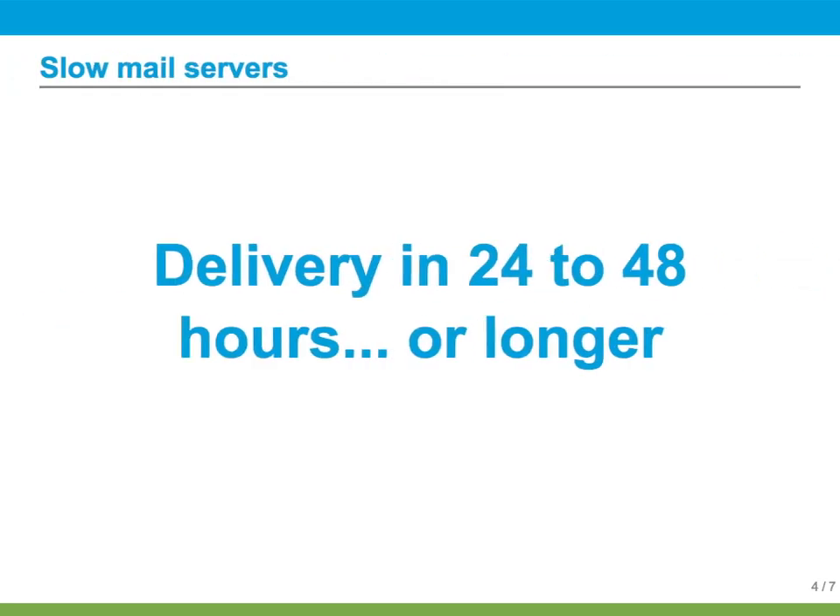Another source of problems is with the mail server itself. Even if the server responds, it might respond slowly or maybe it might error out one time or another. Once again, this can cause Redmine to wait, which would end up making the browser wait too.